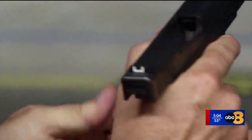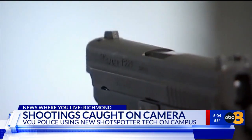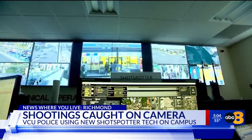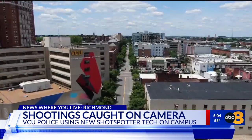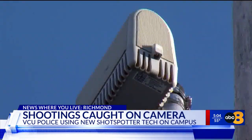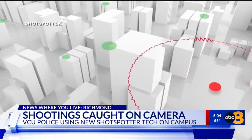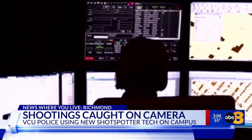Within seconds, Virginia Commonwealth University police can hone in on the place where gunshots popped off. A new technology called ShotSpotter was recently installed on VCU's campus. It relies on a system of microphones placed atop buildings and light poles to detect gunshots and pinpoint the location. It's then sent to officers who are dispatched to the area to check it out.